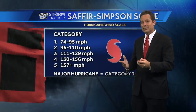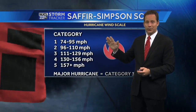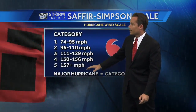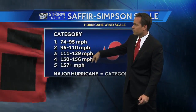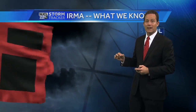The hurricane wind scale goes from one to five. A category one is the low end — but don't underestimate it. Hurricane Matthew last year was a ferocious storm with plenty of damage, and that was only a category one. Hurricane Irma right now is a category five, and we're looking at somewhere in the neighborhood of a category two, three, or four storm when it reaches Florida and parts of the southeast United States. Major hurricanes are category three, four, or five.